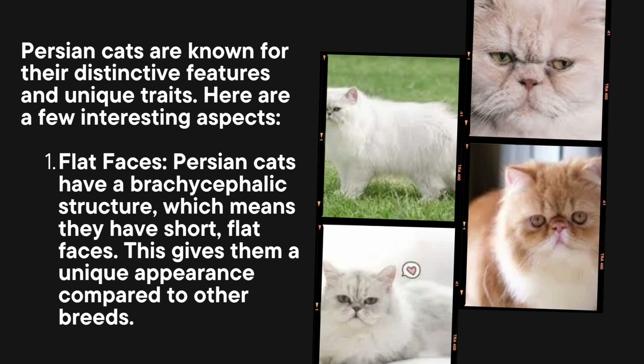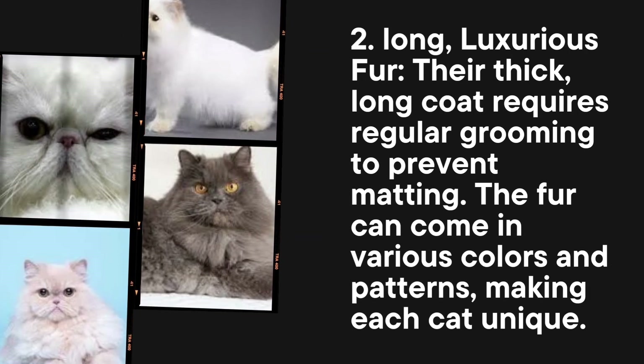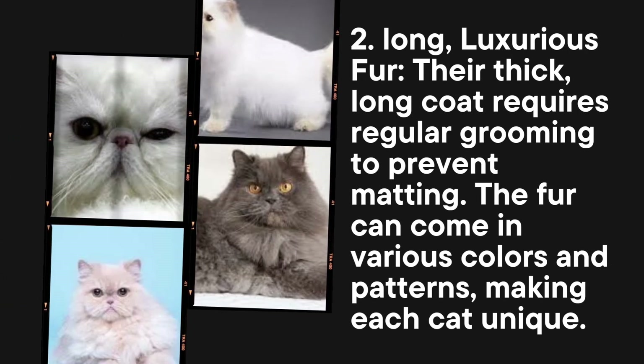Persian cats are known for their distinctive features and unique traits. Here are a few interesting aspects. Flat faces: Persian cats have a brachycephalic structure, which means they have short, flat faces. This gives them a unique appearance compared to other breeds.